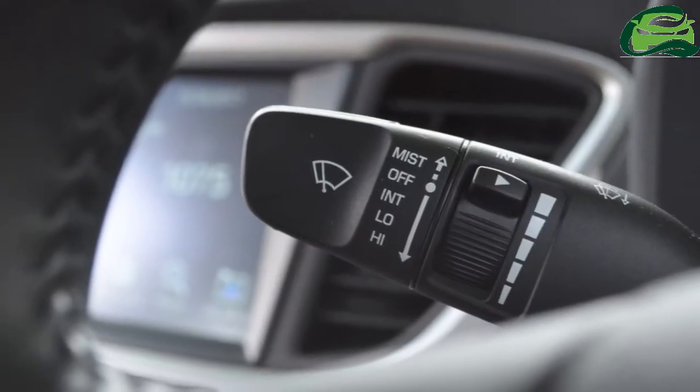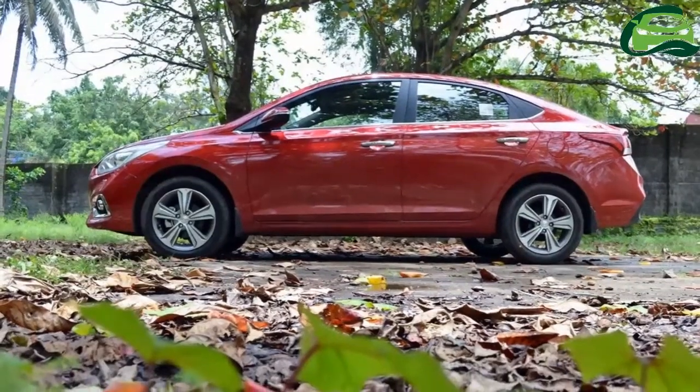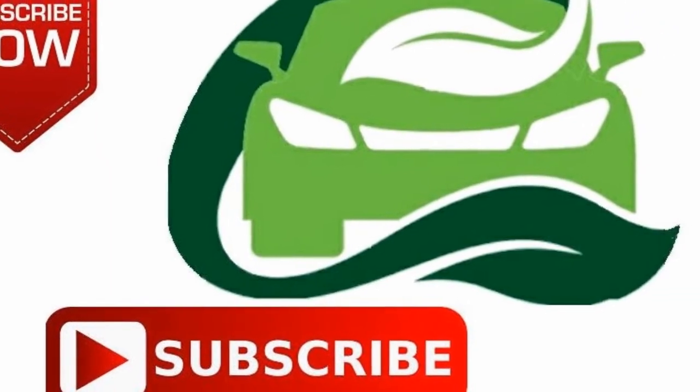The 2018 Hyundai Verna 1.4-liter petrol prices could start somewhere in the range of ₹7.5 lakh ex-showroom. Hyundai may limit its availability to the entry-level and mid-level grades. Deliveries are expected to commence later this month.